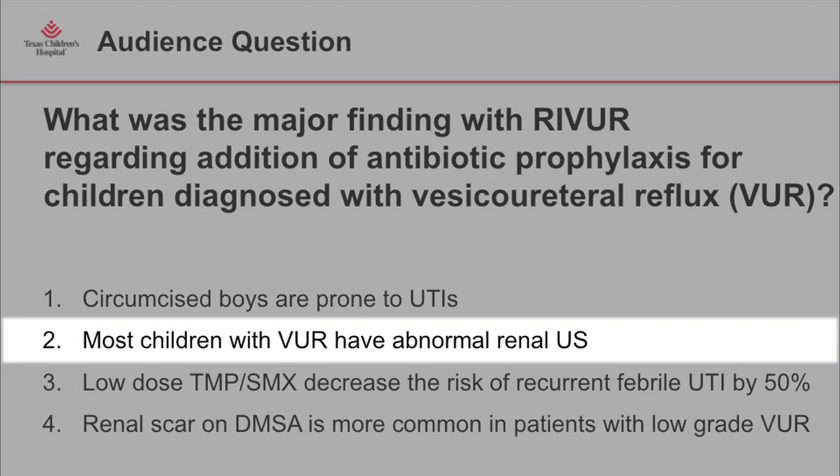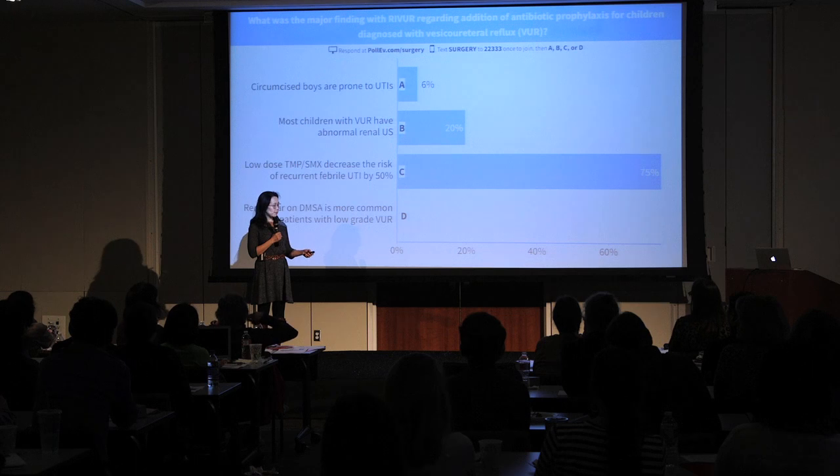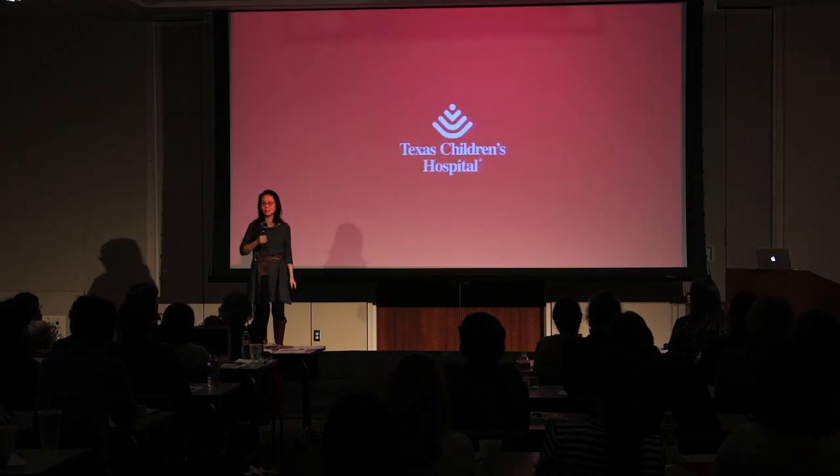Reviewing the answer choices for the RIVUR trial question: most participants were girls — over 500 out of 600. UTI was more common in uncircumcised boys. Renal ultrasound is a poor study for detecting urinary reflux unless reflux is very high grade. Most importantly, the study showed that prophylaxis reduced the risk of recurrence and time to recurrence by 50 percent — so option C is the correct answer.